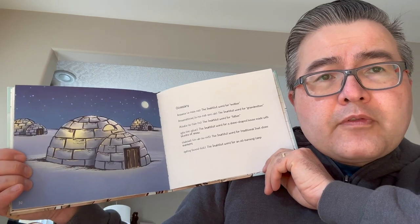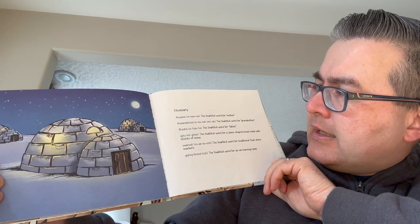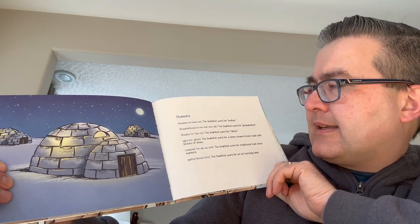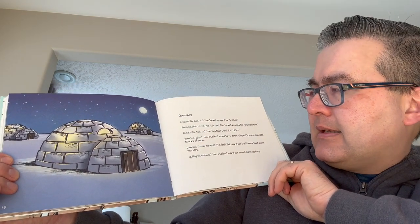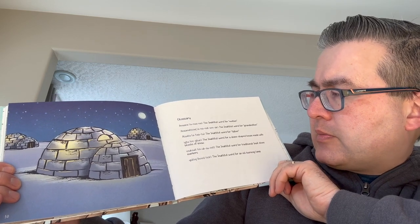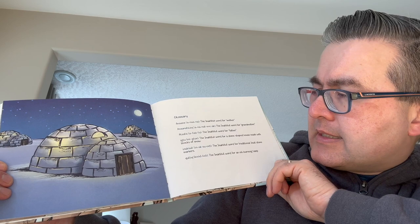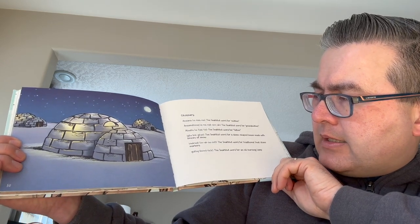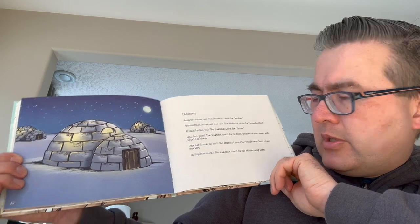There's a little glossary here — definitions of what we've read in the book. Anna is actually the Inuktitut word for mother. Ananatsiac is the Inuktitut word for grandmother. Atata is the Inuktitut word for father. Igloo is the Inuktitut word for dome-shaped house with blocks of snow. Inuksuit are traditional Inuit stone markers. The Kudlik is the Inuktitut word for an oil-burning lamp.